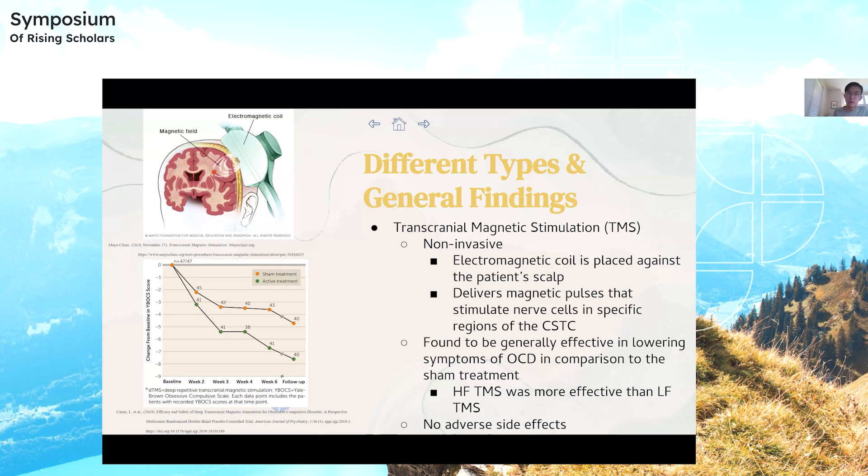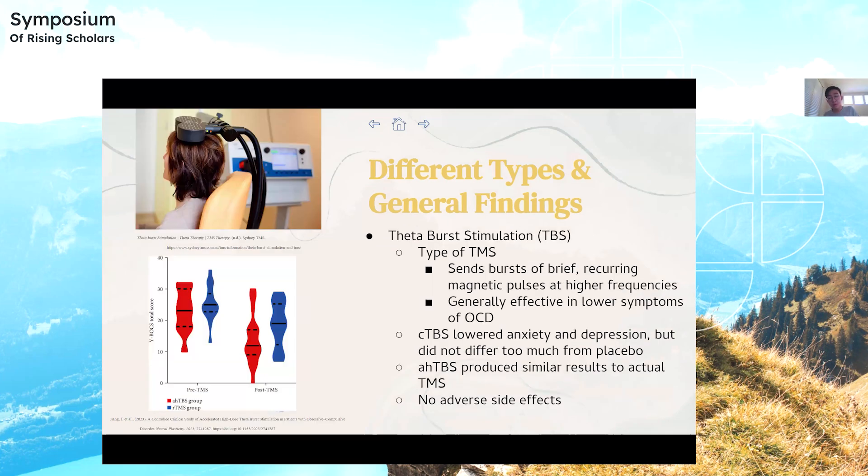High-frequency TMS produces more excitatory effects in the brain, while lower-frequency TMS produces inhibitory effects, and there are no adverse side effects. Theta-burst stimulation is a type of TMS that sends bursts of brief recurring magnetic pulses at higher frequencies, and is also generally effective in lowering symptoms of OCD. Continuous TBS lowered anxiety and depression, but did not differ too much from the placebo treatment. Accelerated high-dose TBS produced similar results to actual TMS, and is essentially a more concentrated version of TBS designed to make the treatment plan shorter, since one drawback is that treatment could last up to many months. There are no adverse side effects for this one.